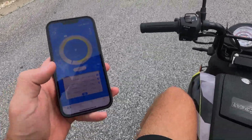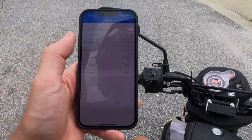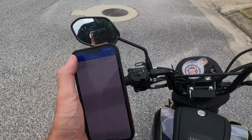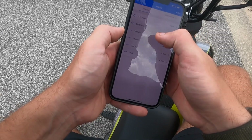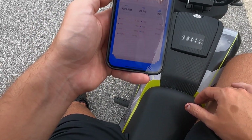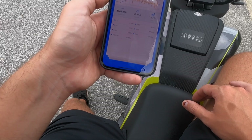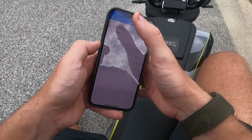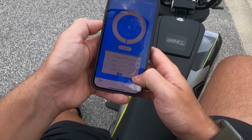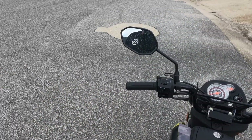All right, let's see... zero to 30: 6.7 seconds — that's not bad. Check that out. The app's being tricky — let's get back to the house and check out all the data.